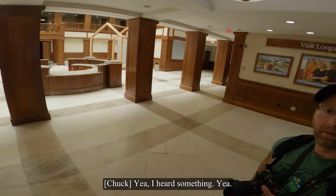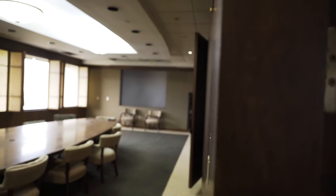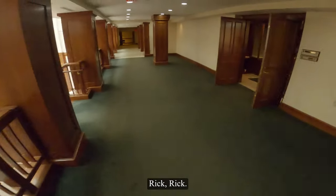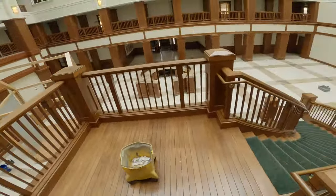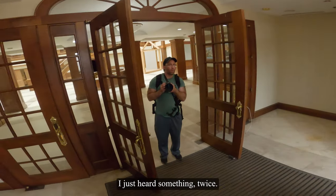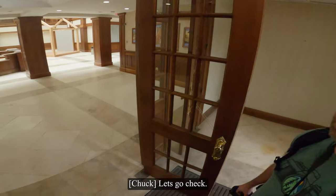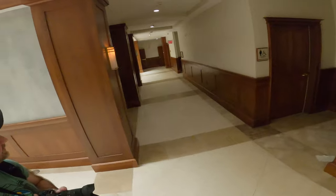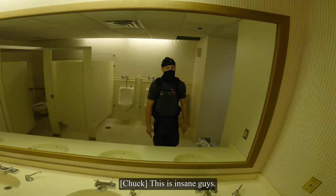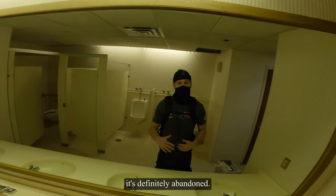Did you hear that doorbell? Yeah, I heard something. I just heard something twice down there. Let's go check. This is insane, guys. We're just super worried because we keep hearing the generators and we keep thinking it's like a door opening or something, but it's definitely abandoned. We're just trying to be really careful.